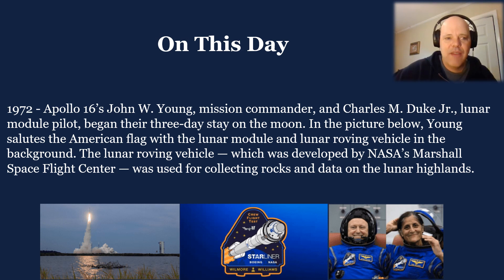On this day in 1972, Apollo 16's John Young, mission commander, and Charles Duke, lunar module pilot, began their three-day stay on the moon. In the picture — and that's in the blog if you want to see it — Young salutes the American flag with the lunar module and lunar roving vehicle in the background. That lunar roving vehicle was developed by NASA's Marshall Space Center and was used for collecting rocks and data on the lunar highlands. It is still up there today, and they can use it the next time they get up there.